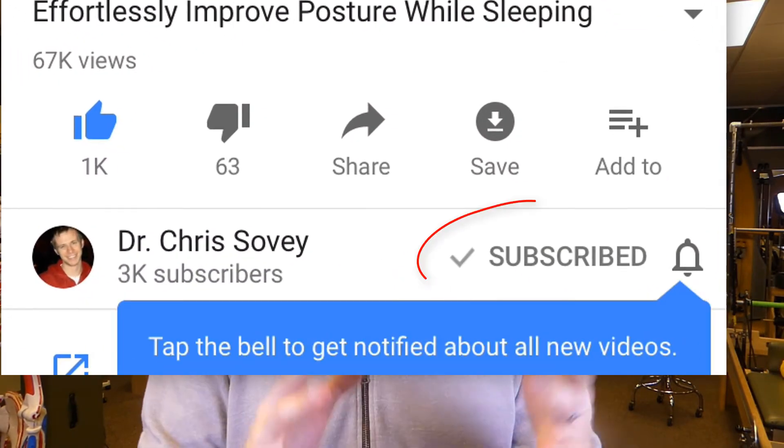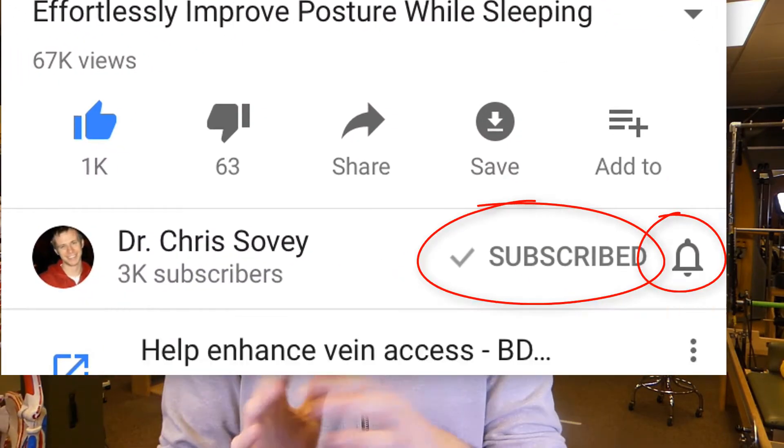This has been another episode of Working Body Wednesdays. If you enjoyed this video, be sure to subscribe and hit the bell so you never miss another video. Thanks so much for stopping by, guys, and I look forward to seeing you next Wednesday.